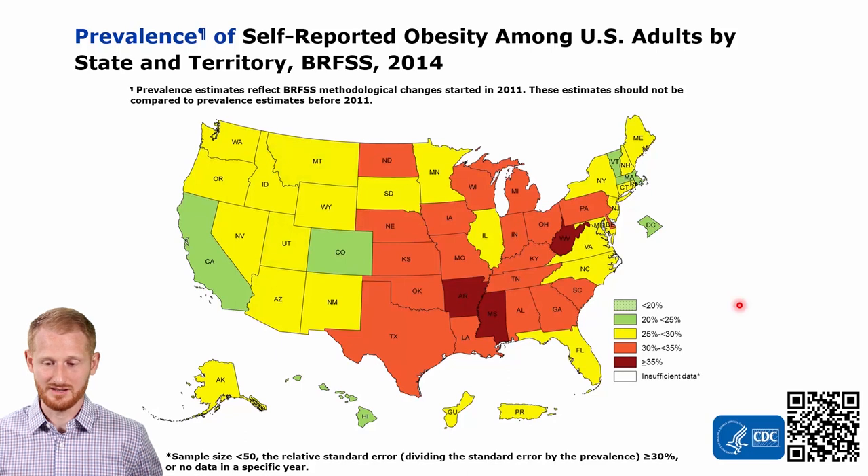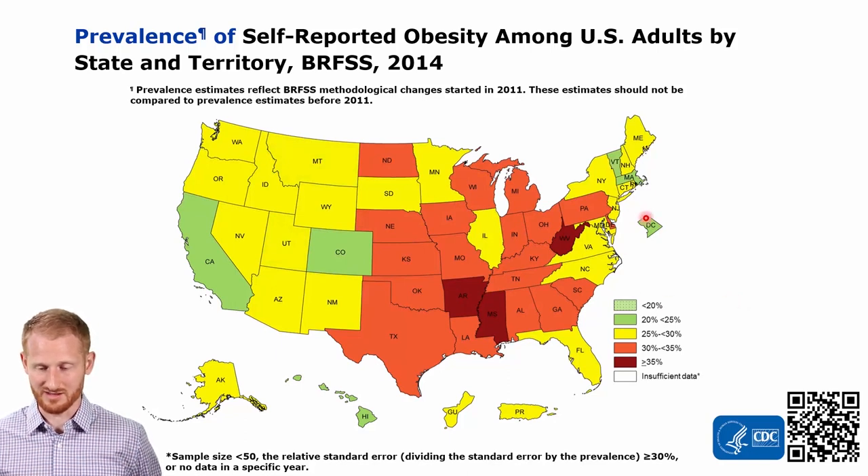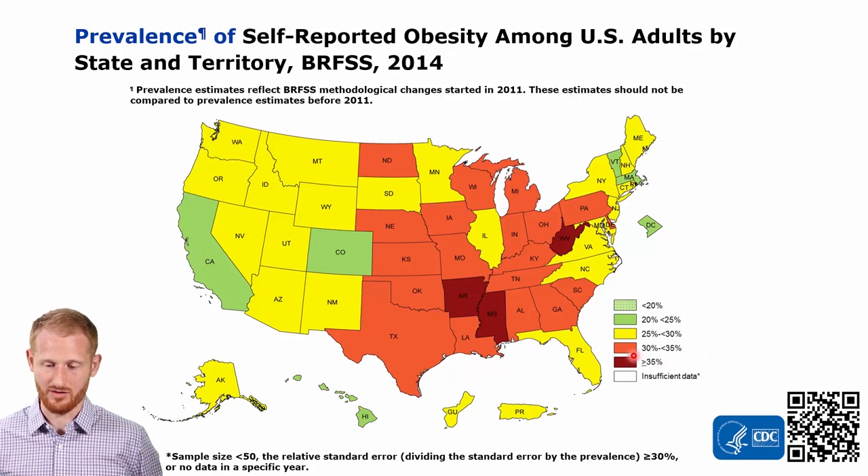Up to 2014 — this green color is slowly fading away, but it's still holding on. A lot more of the country is now in the 30% to 35% obesity prevalence rates, and we have another state, Arkansas, jumping into the 35% and above category. By 2015, marching along even more — Louisiana and Alabama are now in that greater than 35% category.